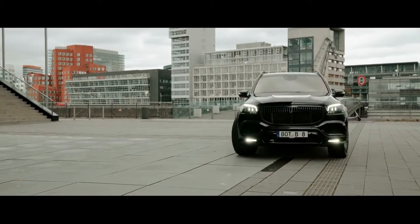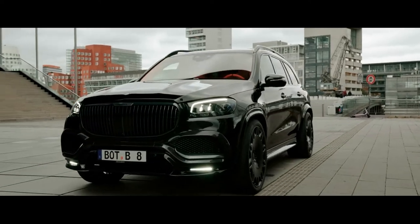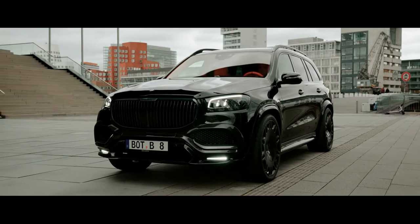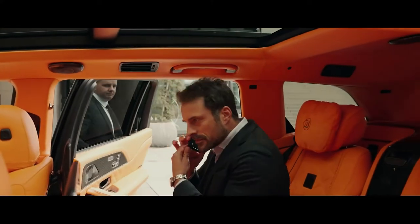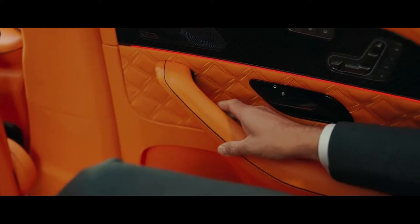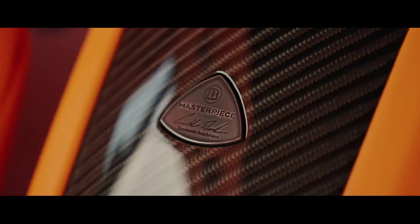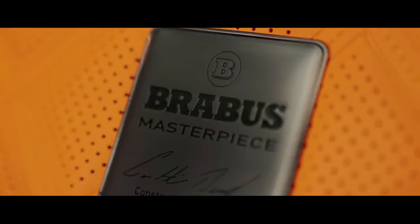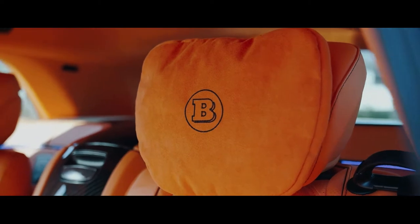With the all-new Brabus 800, based on the Mercedes-Maybach GLS 600, we are setting new standards in refinement and attention to detail. With its unique style, this extraordinary SUV opens a new chapter in modern luxury and offers the best in comfort. It is the definitive luxury SUV, exuding confident elegance, a next-level driving experience and breathtaking looks.